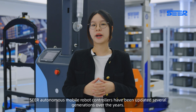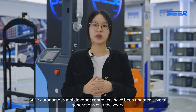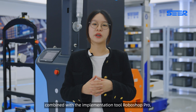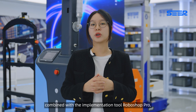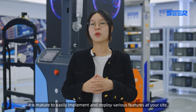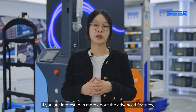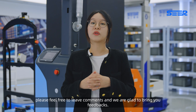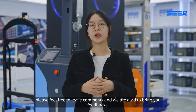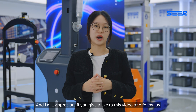SEER Autonomous Mobile Robot Controllers have been updated over several generations, and combined with the implementation tool RoboShop Pro, it is now mature and easy to implement and deploy various features at your site. If you are interested in more about the advanced features, please feel free to leave comments and we are glad to bring you feedback. I will appreciate it if you give a like to this video and follow us. Hope to see you next time. Bye!